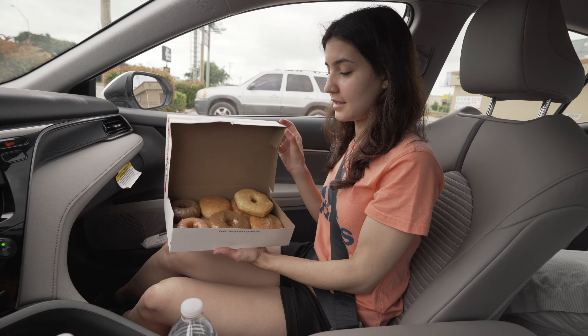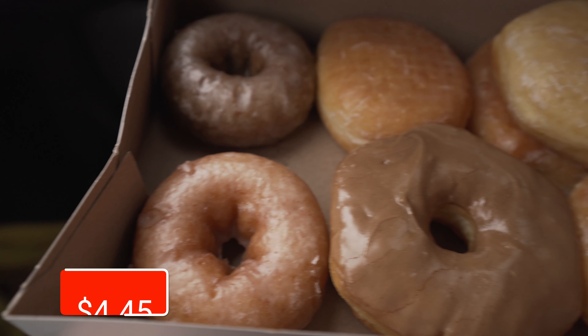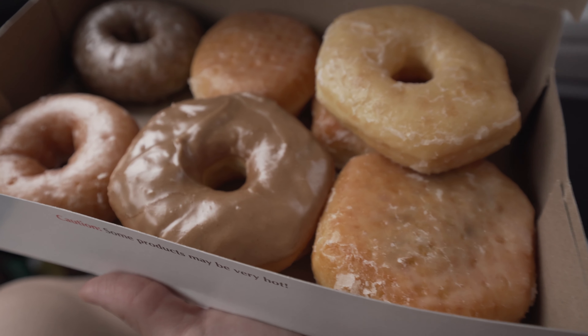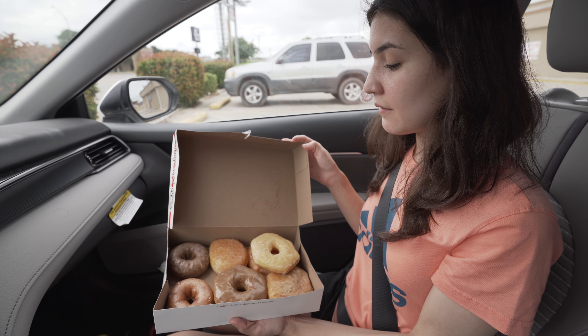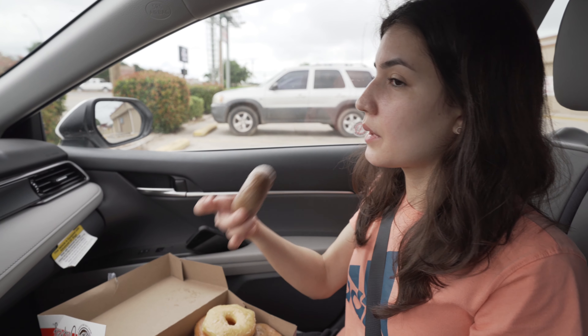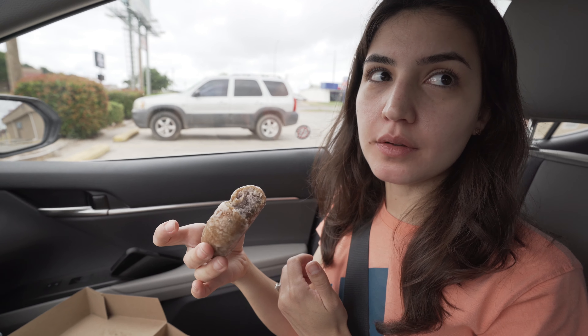We stopped for some donuts for breakfast and they actually gave us a free donut. I got blueberry glazed, plain glazed, a plain donut, chocolate filled, maple iced, cream filled, and Bavarian cream filled. I'm gonna try the blueberry one — that's really good.